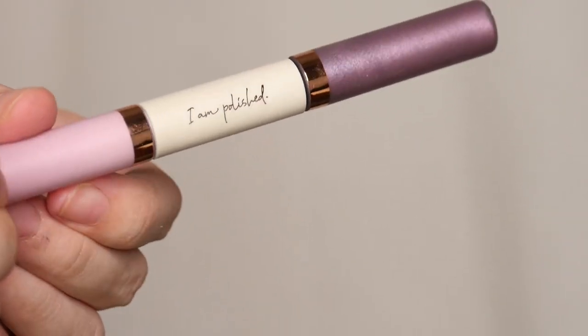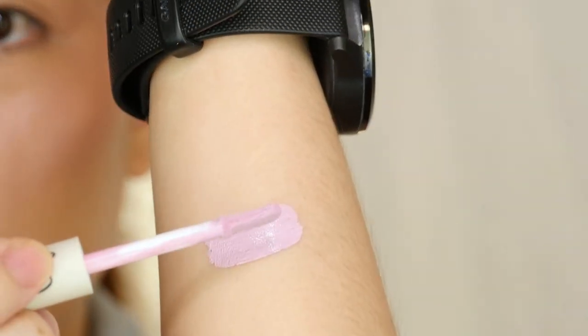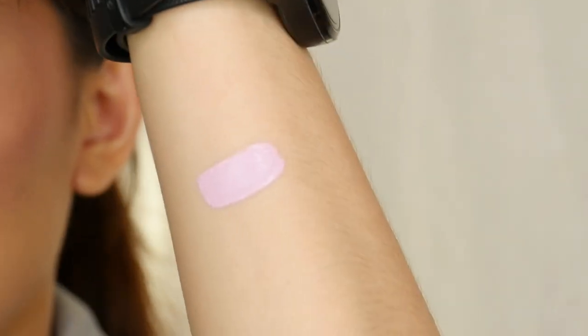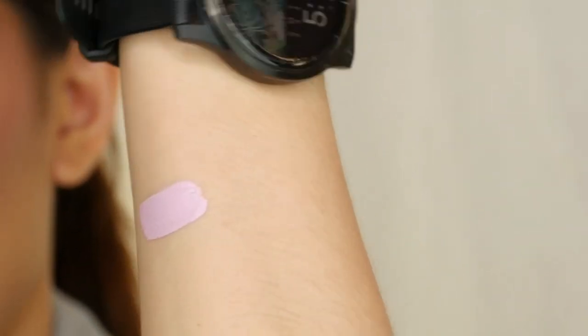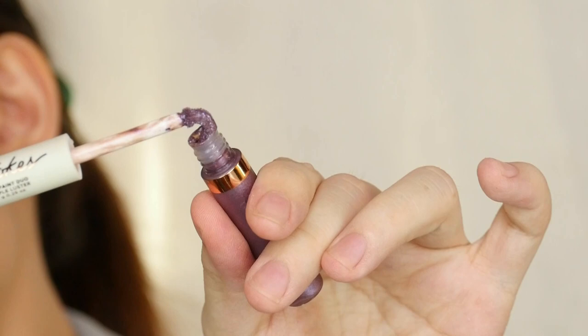Let's go first with the swatches before I try it on my eyes. This one is Purple Luster — it's described as a lush lavender shade. It uses a doe foot applicator, my favorite. It's very pigmented and not streaky at all. That's Purple Luster — a pinky-purple lavender shade. Really, really pretty. One swipe is good enough. This other side is a metallic shimmer.